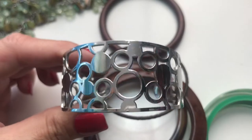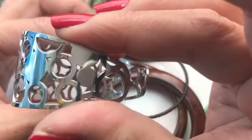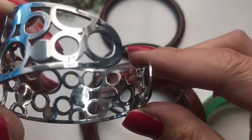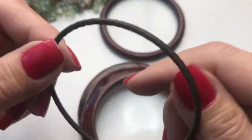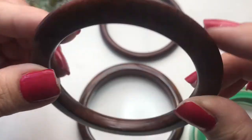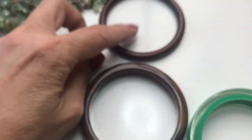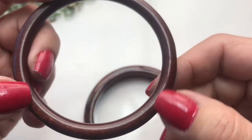Here we have an open-work open cuff bracelet with a sweet design that kind of reminds me of a Coach wannabe. It says stainless steel, mylar, Italy — it's pretty. Here is a bangle wrapped in brown thread, and an acrylic bangle that has some nicks — maybe it could be wiped off.